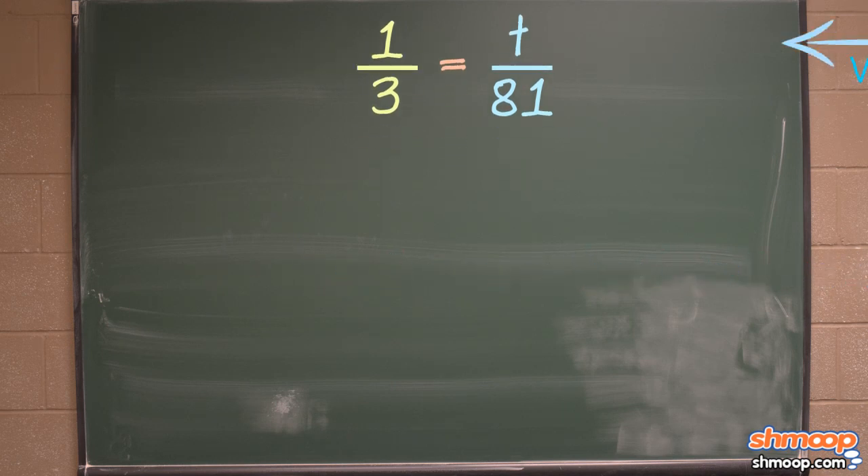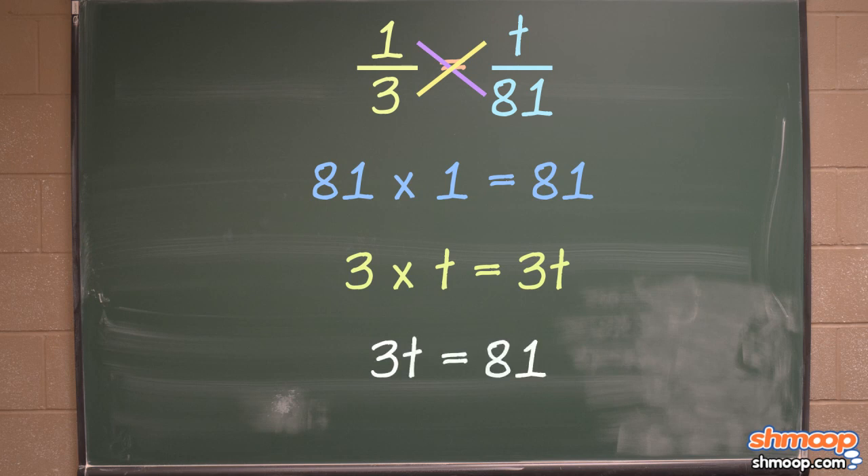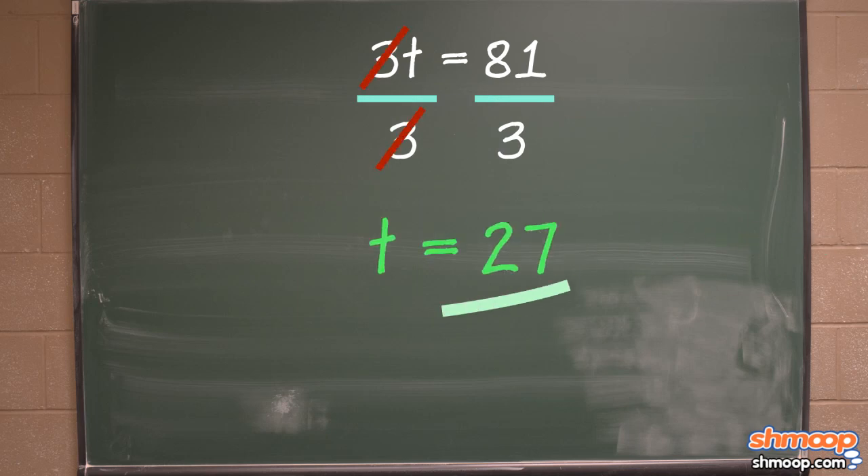And from here, we can isolate the variable by clearing the denominator and then simplifying. 81 times 1 is 81. And 3 times t is 3t. So 3t equals 81. That's our equation. We just divide both sides by 3 and we get t equals 27.